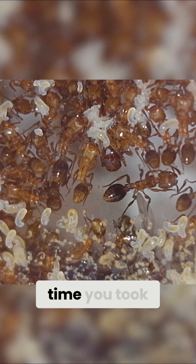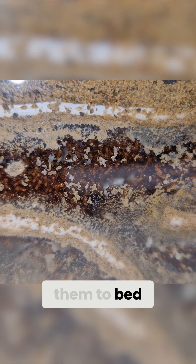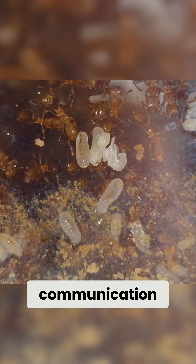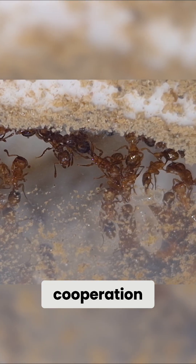When was the last time you took care of 5,000 individuals, bathed them, fed them, and put them to bed? Not an easy task, but together and with good communication, it all works out, and the colony has become so successful and strong — precisely because of this cooperation.